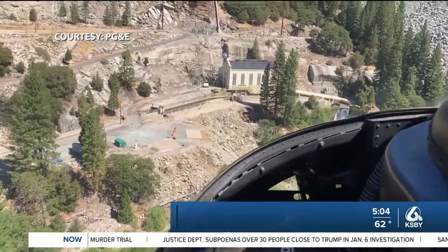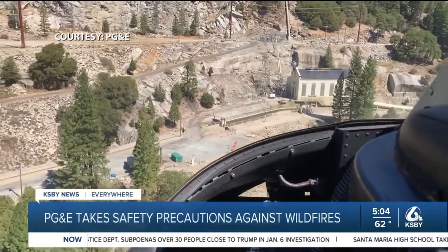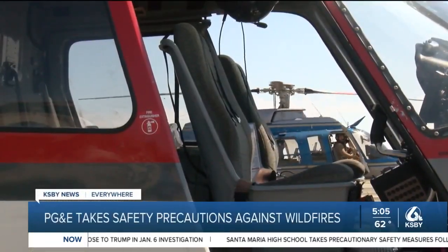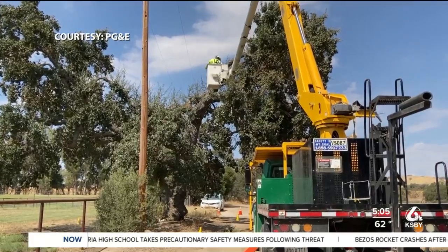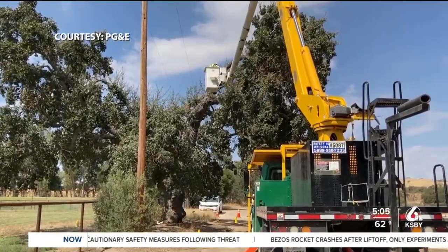With drought conditions affecting the health of trees in California, PG&E is using patrols both in the air and on the ground to make sure trees aren't getting too close to power lines and posing a fire risk.